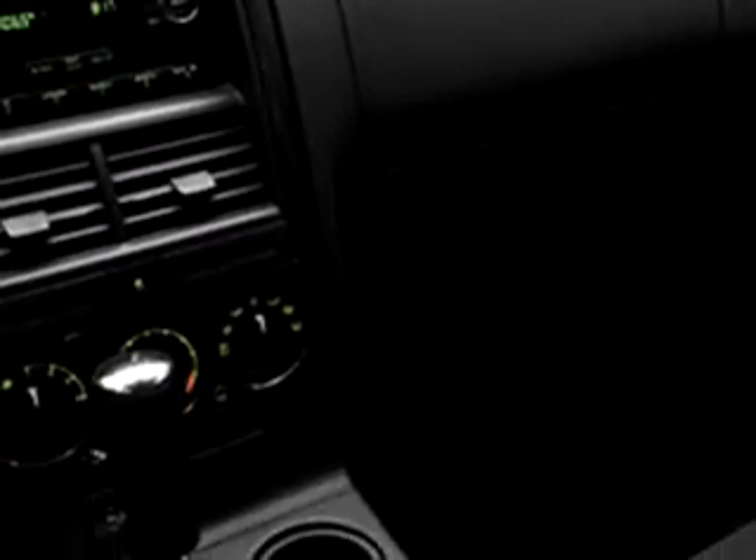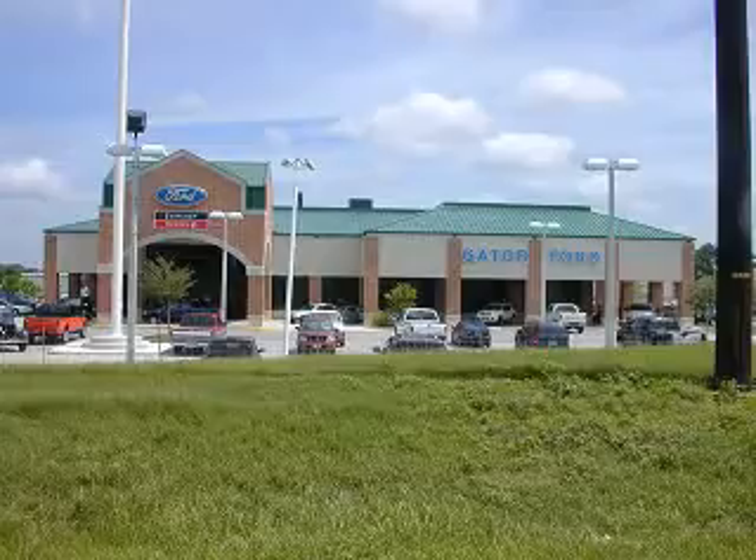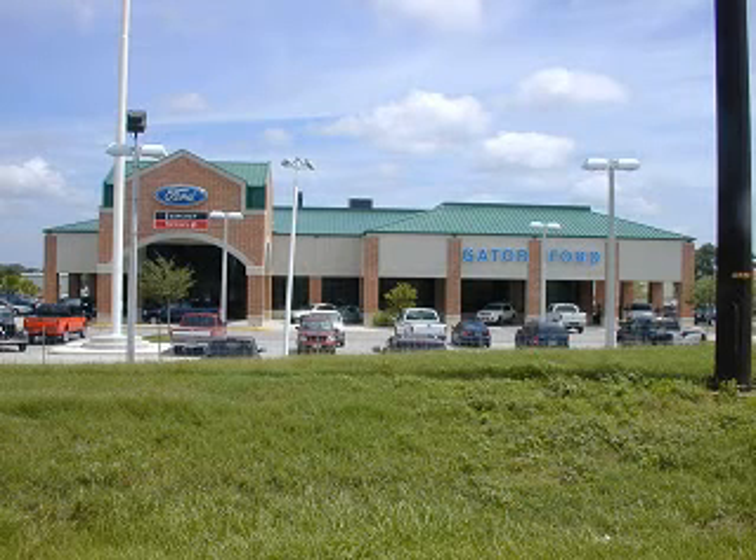Enjoy the drive, feel safe, and have peace of mind in this 2010 Ford Explorer XLT. See us at Gator Ford Lincoln Mercury today. Gator Ford in Tampa — easy to get to, easy to do business with.